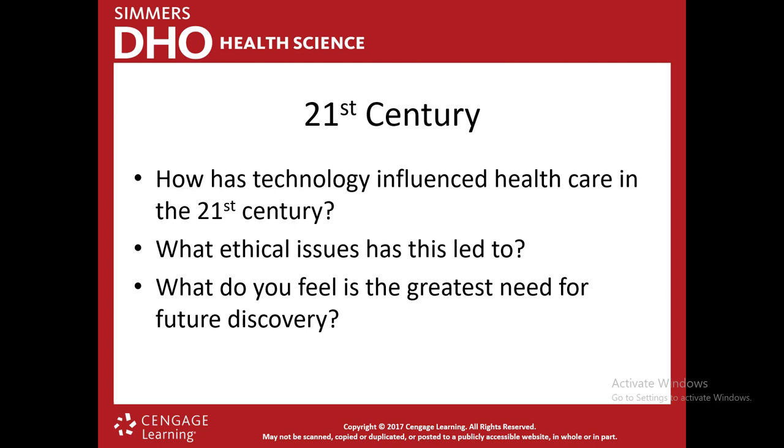Other technology influencing healthcare includes electronic health records — the ability to transfer them. Before, if you went to the hospital in one city and then another, they didn't have your records. Now, a lot of electronic records communicate across systems, so no matter where you're getting care, they can pull up your records, which is huge for quality healthcare. There's also mobile technology, stem cell research, and patient portals where you can access your own information.